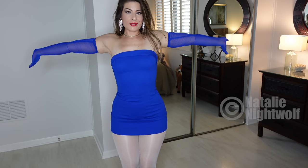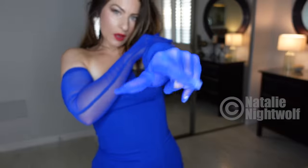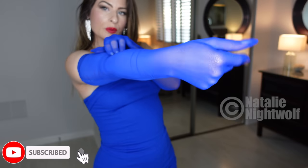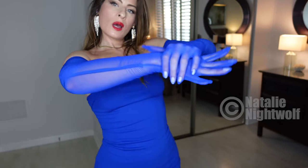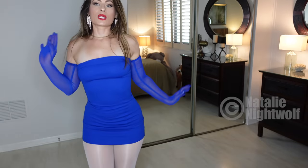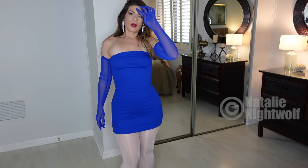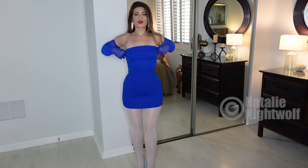Alright, so here is outfit number one. I love these gloves — don't you? Just makes me feel like I'm ready for the opera. It gives me a different persona somehow. It makes my hands move differently, as you can so clearly see. I can't explain it. I love the gloves — sheer gloves. Gorgeous.